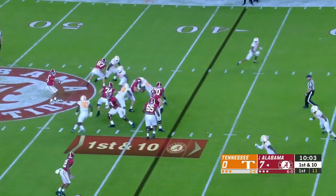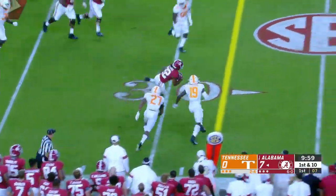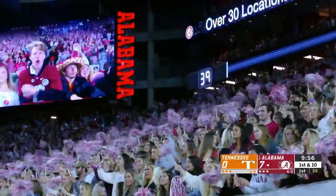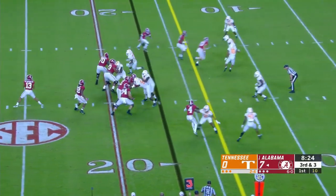Off the play fake, Tagovailoa — off for Harris out of the backfield, stays on his feet for the first down and he's inside the 25. Gain of 14 on the play. Cheney said give me 40 guys, just like Jennings — I'll take them.